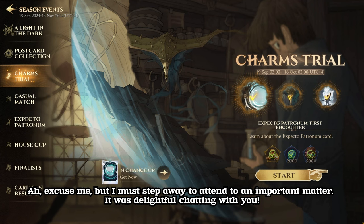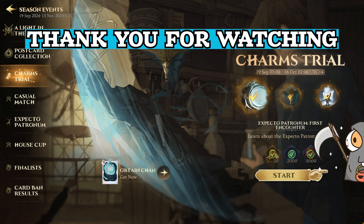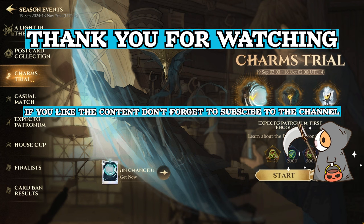I must step away to attend to an important matter. It was delightful chatting with you. Thank you for watching — don't forget to subscribe for more content, and we'll see you in the next episode.